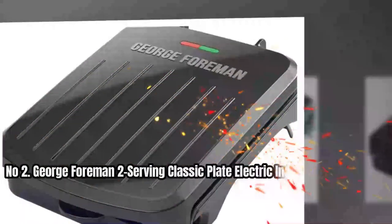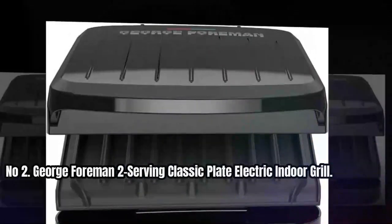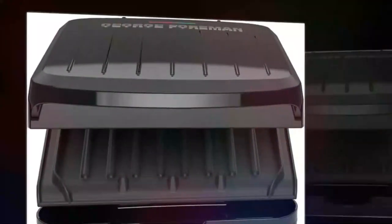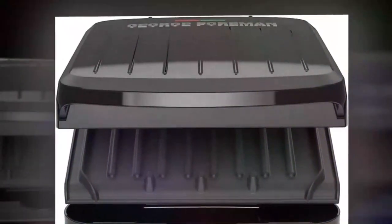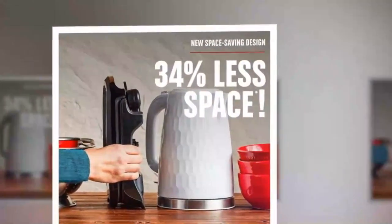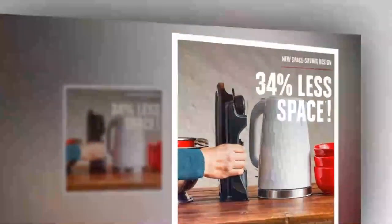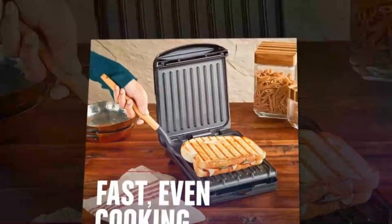Number 2: George Foreman Two-Serving Classic Plate Electric Indoor Grill. Looking for a space-saving grill that's perfect for small apartments and couples? Look no further than the two-serving grill from George Foreman. This compact grill fits two servings of your favorite grilled foods, making it the perfect solution for tight countertop spaces. With its low-profile and vertical storage capabilities, this grill is easy to fit into small spaces on your countertop or in your cupboard. And thanks to its advanced George Tuff non-stick coating, cleanup is a breeze.